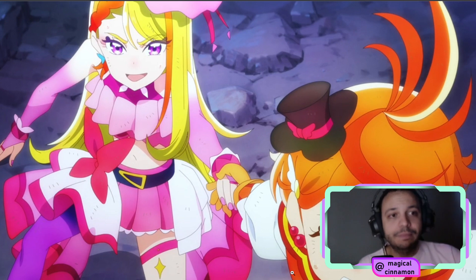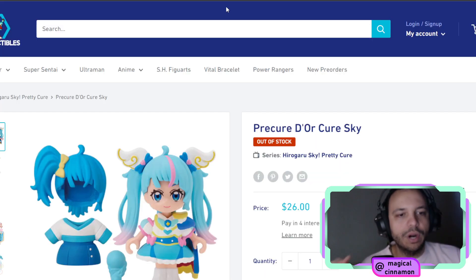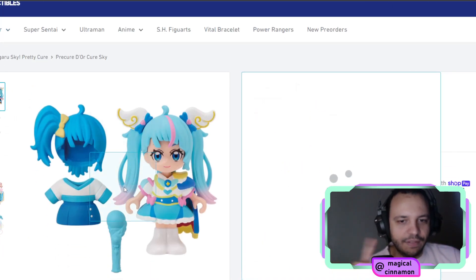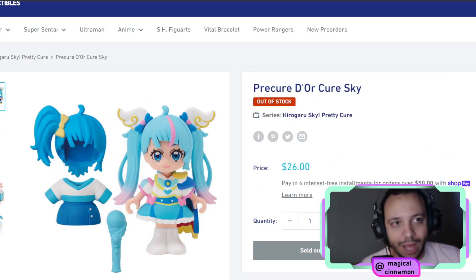We are getting merchandise for Cure Butterfly and Cure Wing, so we are going to have the Skytones, we're going to have the plushies, we're going to have the Precordae dolls — kind of like this one with Cure Sky — but we're going to have one for Wing and one for Butterfly as well.